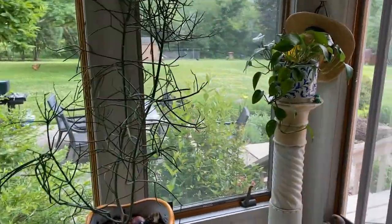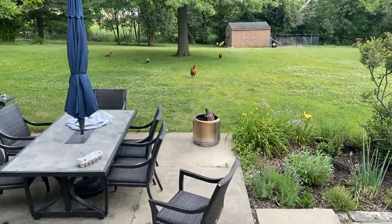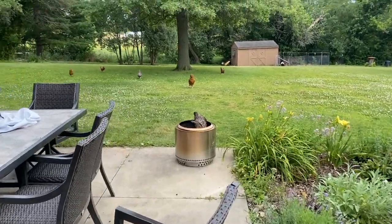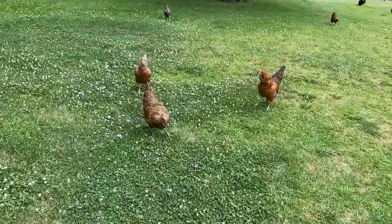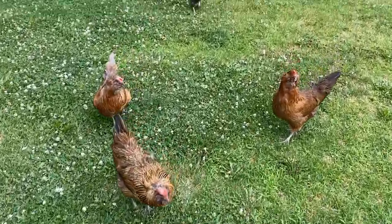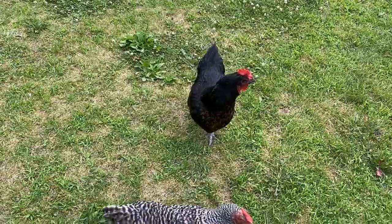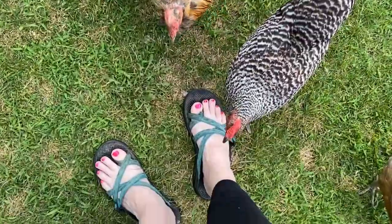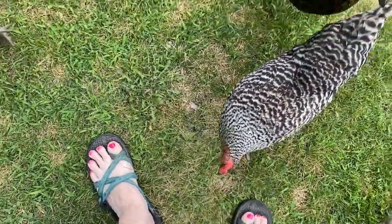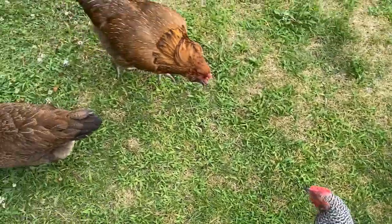This is the funniest thing to me — when I go outside now, they come running for me. Hello, ladies! This is Beyonce — she's the queen bee, she's the head. Don't peck my foot, lady! This is Oreo. She's supposedly my favorite when she's not pecking my feet.